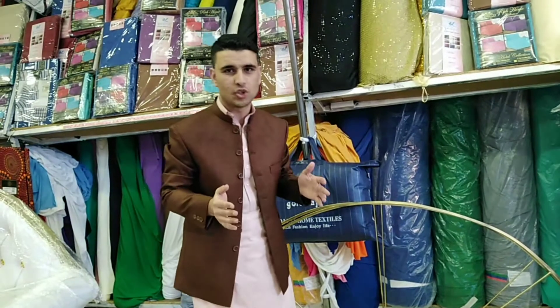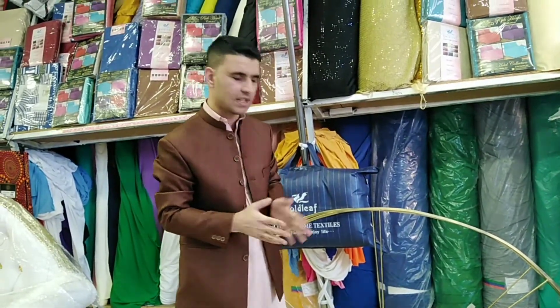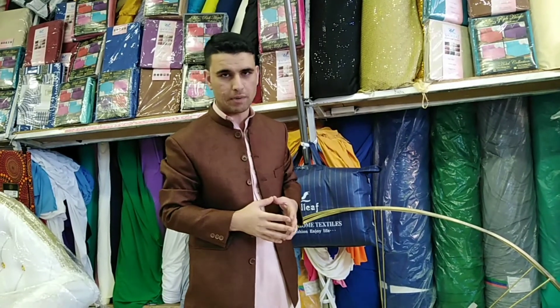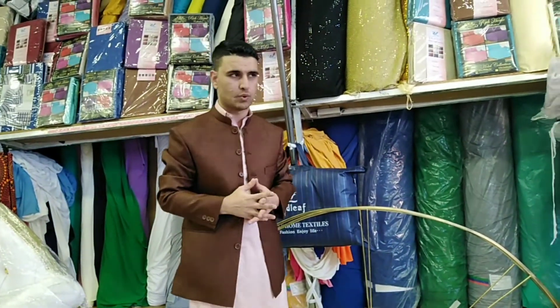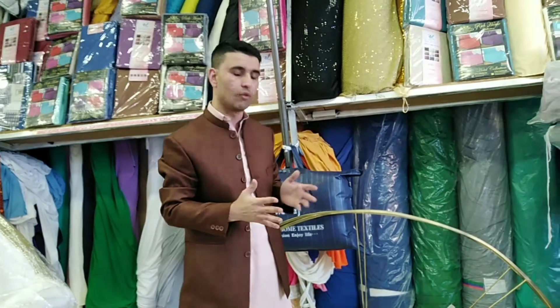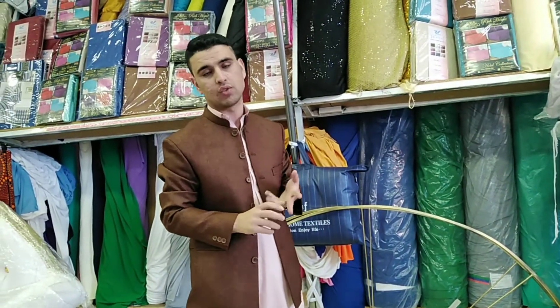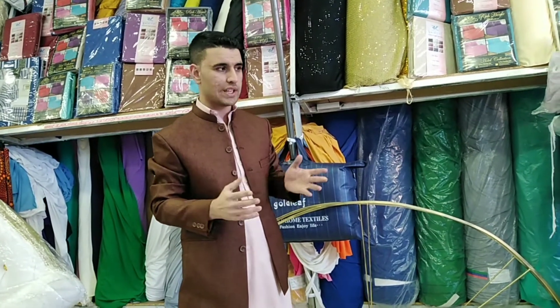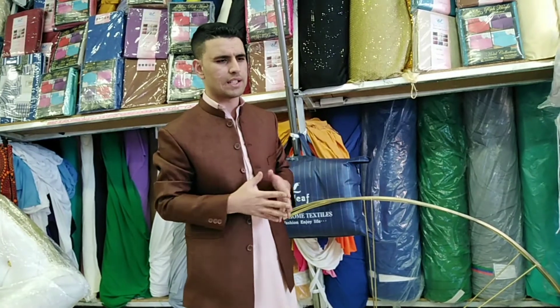Hi guys, welcome back to my YouTube channel. This is Hero and I'm selling wedding stuff. If it's your first time on my YouTube channel, please subscribe — you will find special prices here. We upload videos on wedding stuff: the stretch stand, blankets, couches, wicks material, deco stuff, and a lot more in different sizes.